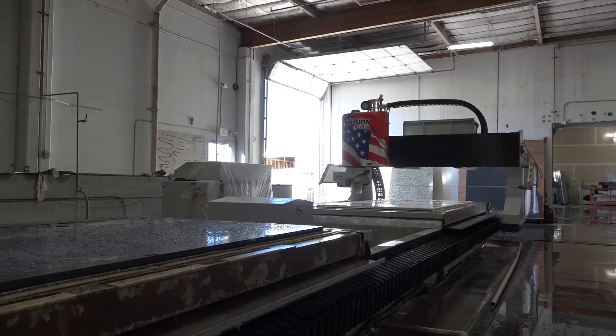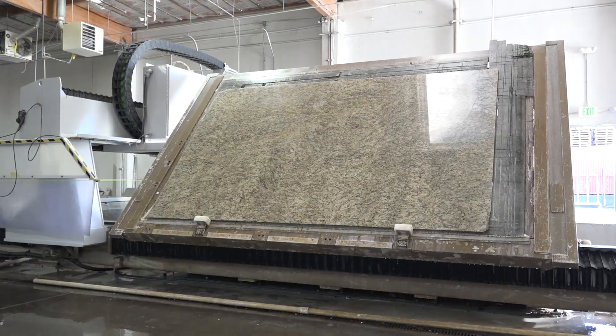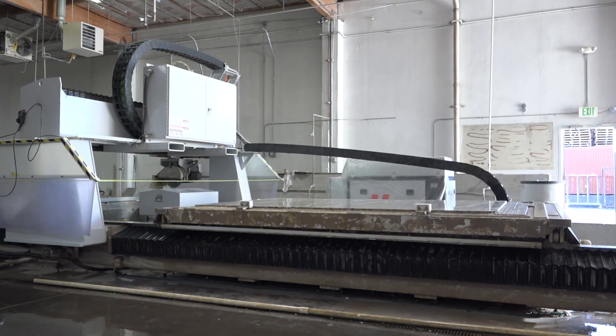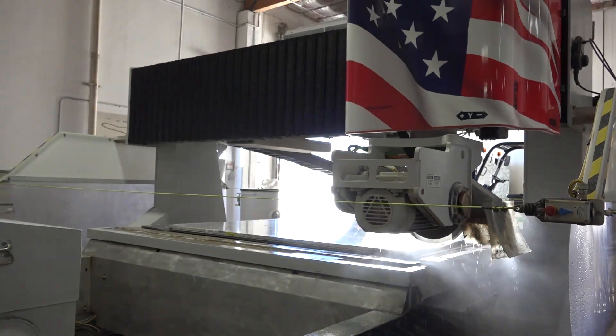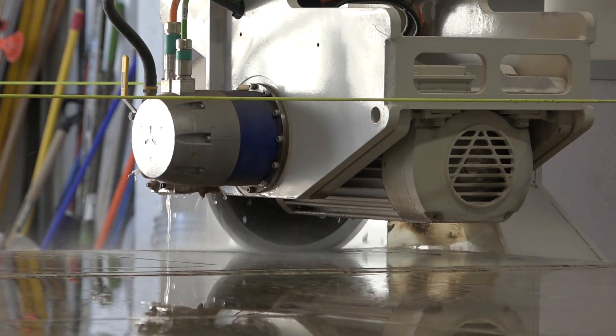What I mostly enjoy about the Fusion is it's a workhorse — it never stops cutting. Since I bought the machine it doesn't stop: one table up, two table up, you drop them, one cuts, it goes over there and starts cutting the next one. You're unloading this one, loading this one, it starts cutting that — it never stops cutting. If you're wanting to get stuff done, that's how you do it.